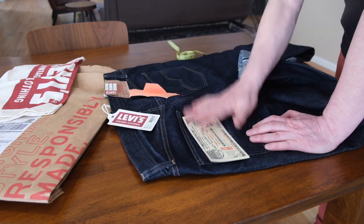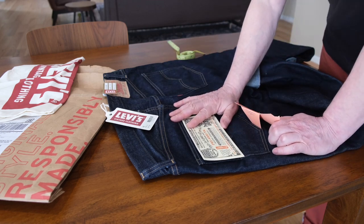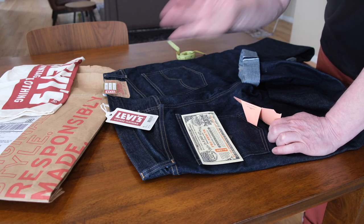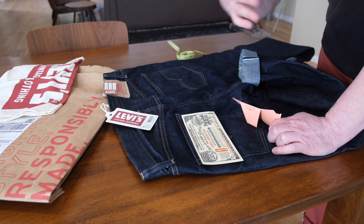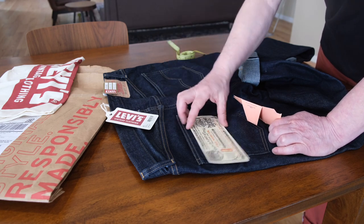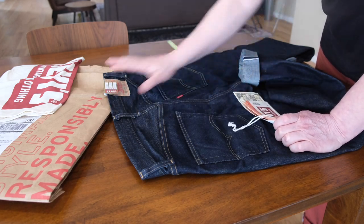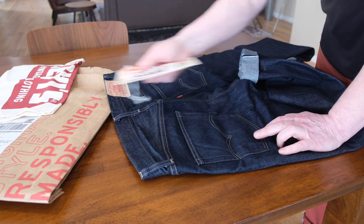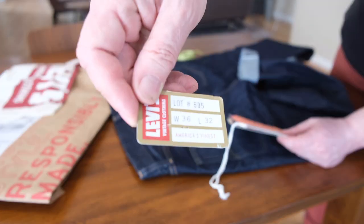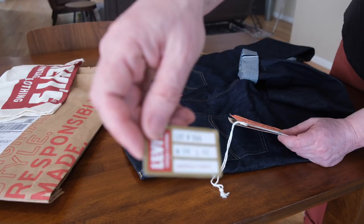This is all the labels it came with and I kind of removed them because it's been washed once. By washing I mean I just soaked it in slightly warm, almost cold water for about 20–30 minutes. I didn't wear it much — I think it was about four weeks on and off. This is all the stuff it comes with. Lot 505, 36 waist and 32 length.